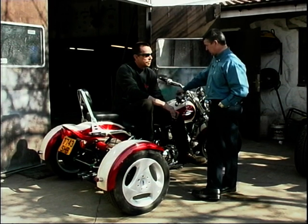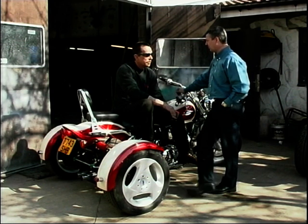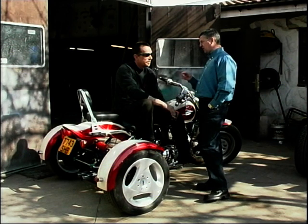The Hayabusa trike was also mentioned — a serious amount of power. There's even a chance to have a go on one of these machines — no problem at all. Fantastic — just don't tell Paul, because he won't let me anywhere near a set of handlebars!